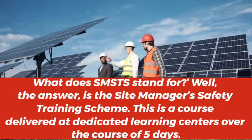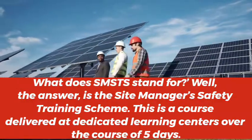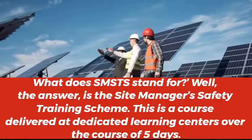What does SMSTS stand for? The answer is the Site Manager's Safety Training Scheme.